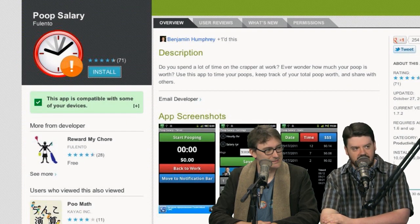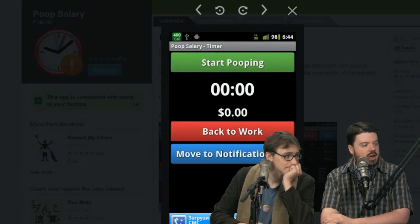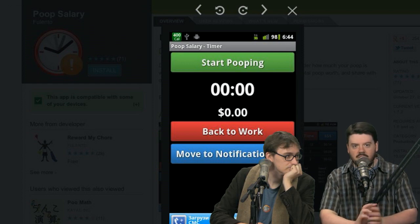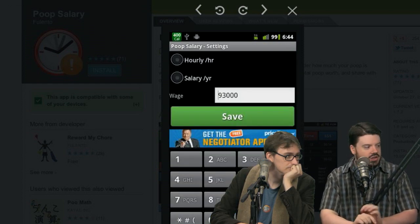By the name, you may have surmised that this is a tool which aims to help you time and track the amount of money you spend — using your rough hourly wage — while you're pooping.